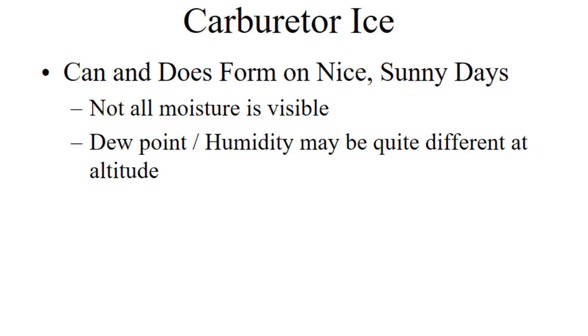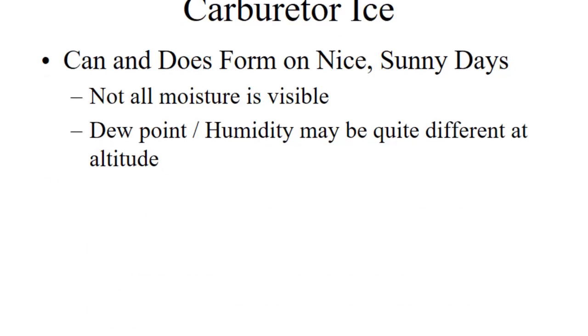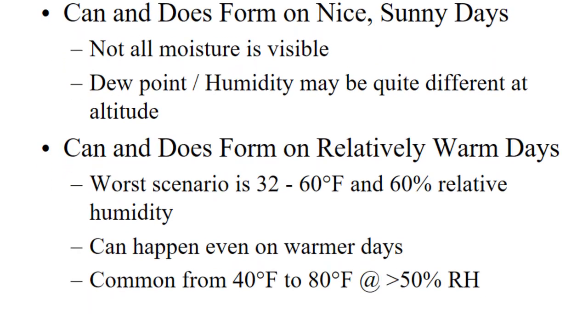Carburetor ice can and does form on nice sunny days because not all moisture is visible. The moisture is not consistent from sea level to your cruising altitude — there may be quite a bit of moisture at altitude but it's not visible; it could be clear blue skies. It can happen even when it's pretty warm. I've had carburetor ice clear up into the sixties, and they say it can happen all the way up into the eighties.